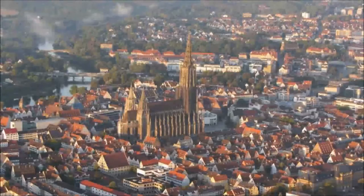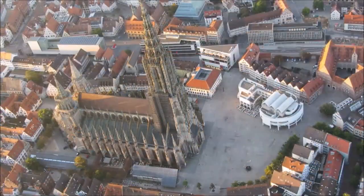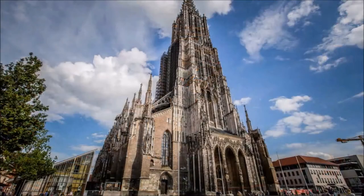Ulm Cathedral. In first place of the sights is, of course, the Ulm Cathedral. Construction of the cathedral began as early as 1377, but it was not until 1890 that the building was finally completed. The 161.53 meters high church tower has been shaping the region for many centuries and is also the highest church tower in the world.